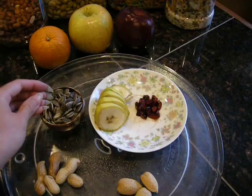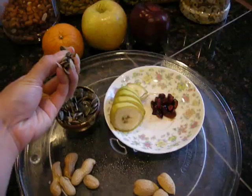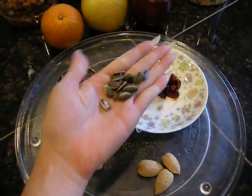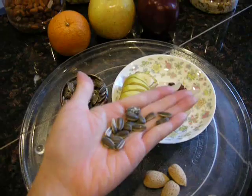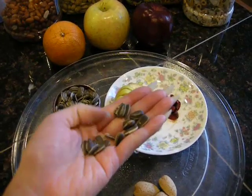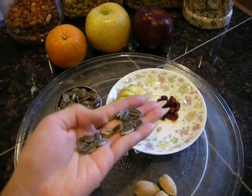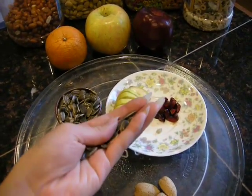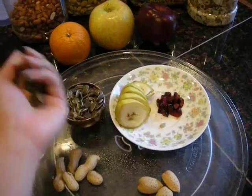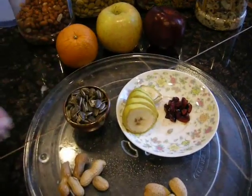I have raw sunflower seeds, and I give him about this much each day — so it's really not that much. Usually I give him a little less and ration it out throughout the day. Like, if I'm going somewhere, I give him some treats — a little bit of this in his food dish — so he knows that when I'm putting him back in his cage, he's not being punished.